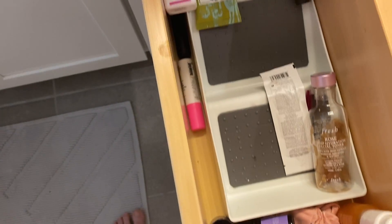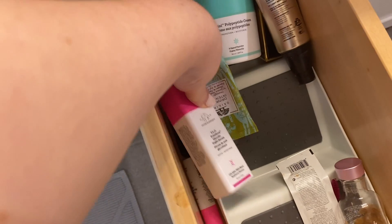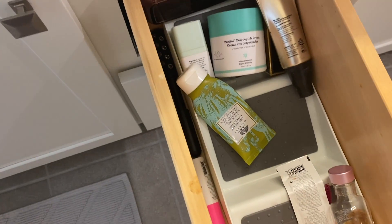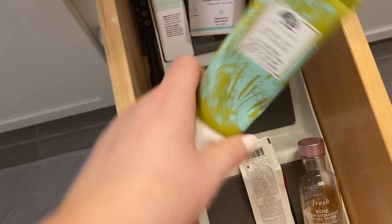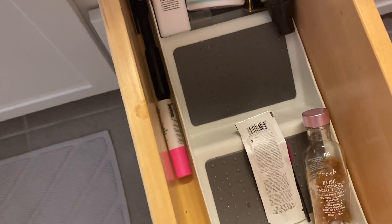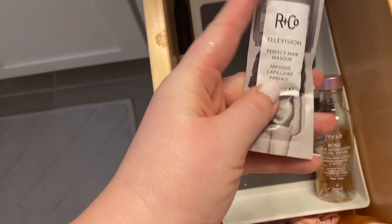This is my TLC Framboos from Drunk Elephant. I love this — I talk about it so much lately. Here's another one — this is an empty one, so I'll put that aside for an empties video. This is also empty. This is the Origins Drink Up Intensive — this is an empty one, so I don't need that.